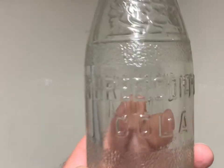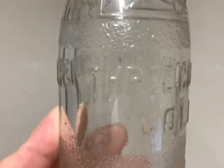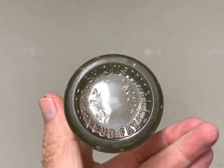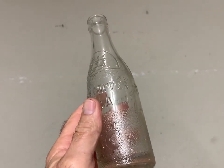This here is a rare bottle — Fayetteville, North Carolina, Three Copper Cola. That means three cents. Three Copper Cola — pretty cool bottle, never had it before. It sold for $95 plus shipping.